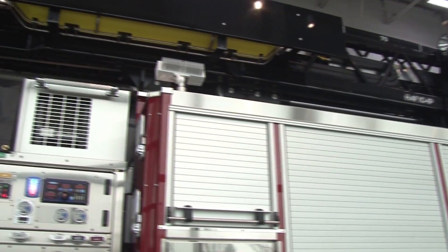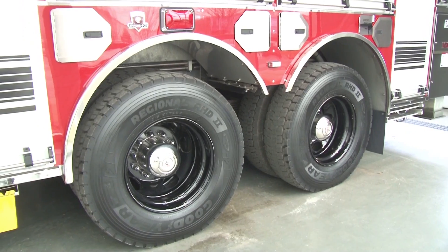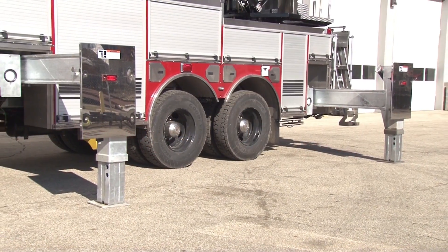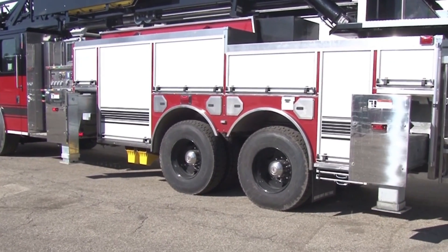The custom HME Aarons Fox Spectre Aerial Chassis features a 100-inch wide cab, tandem rear axle, and an ISX-15 600-horsepower engine. A hot-dipped galvanized frame and outriggers maximize corrosion resistance.